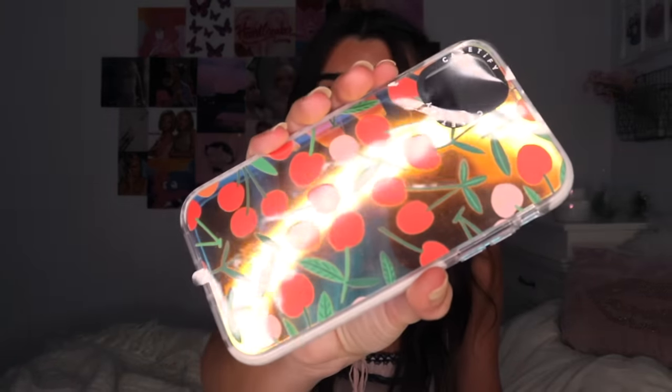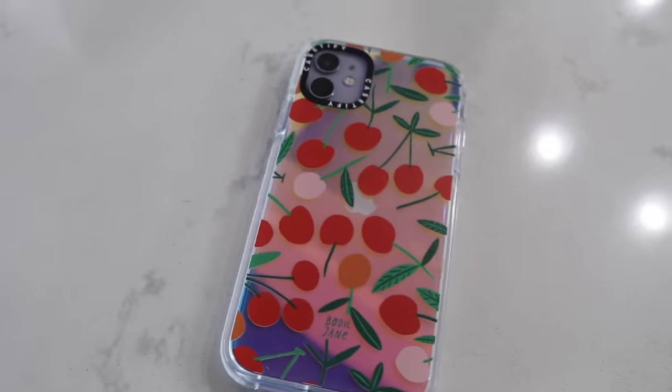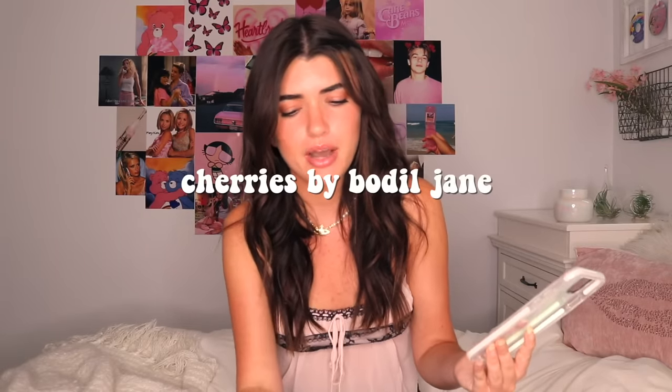Then there's this one — it's so cute, it's holographic, which is really cool. I've been so into cherries lately, they're just really cute and aesthetic. I didn't even take off the sticky thing — okay, it's just beautiful and I will be wearing this one a lot. It's called the Cherries by Bodil Jane — I'll put the name on screen. I selected the color to be iridescent so it just looks really cool.